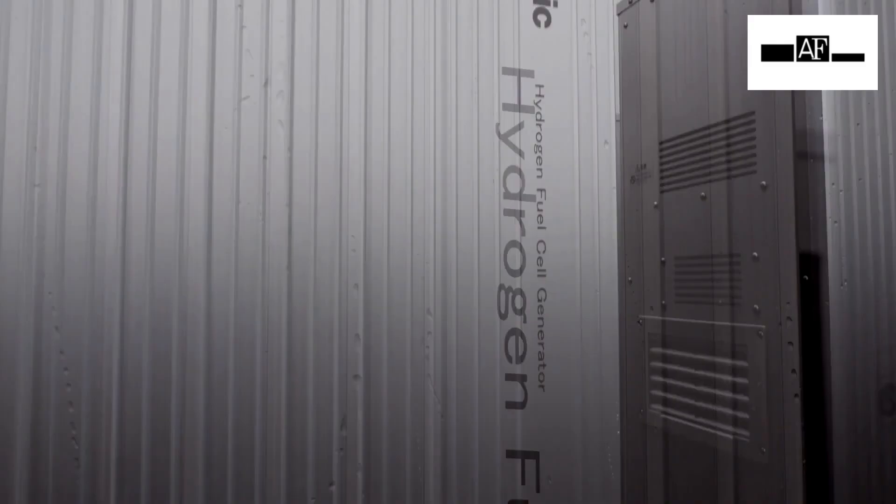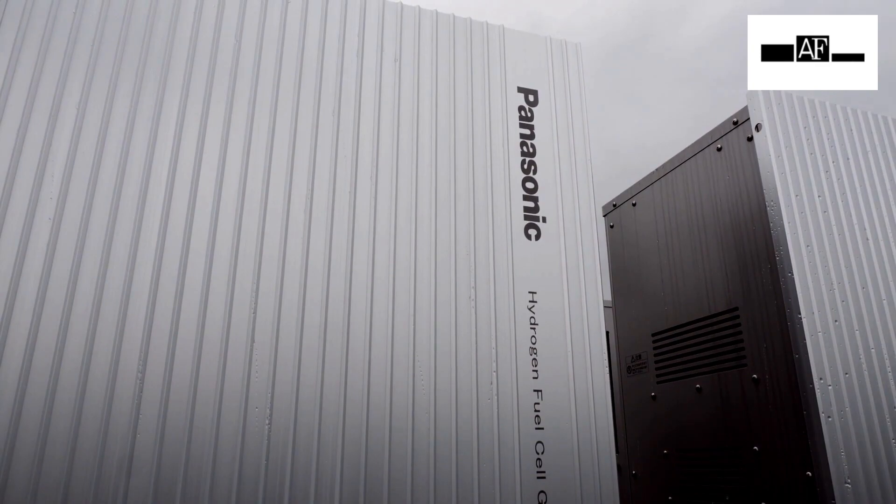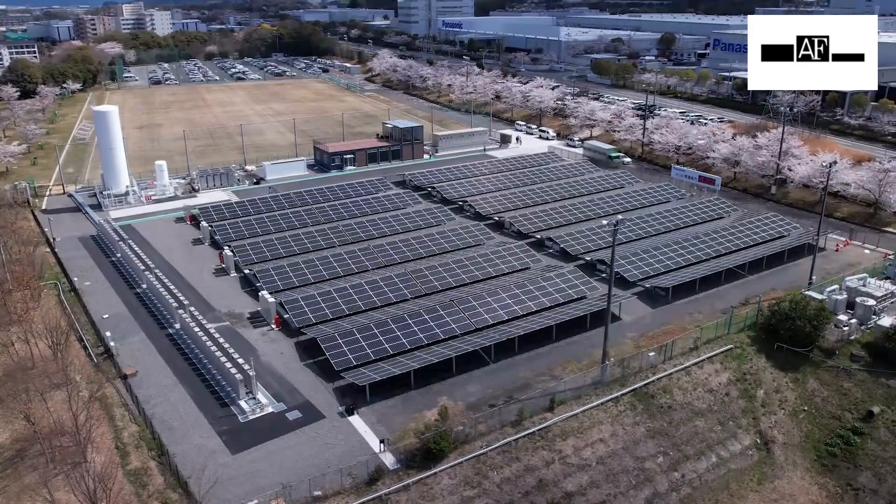Many companies are now looking for solutions to achieve RE100, a global initiative to reach 100% renewable electricity. Panasonic's one-stop solution aims to contribute to a global decrease in CO2 emissions.